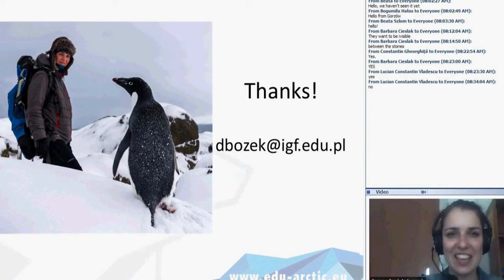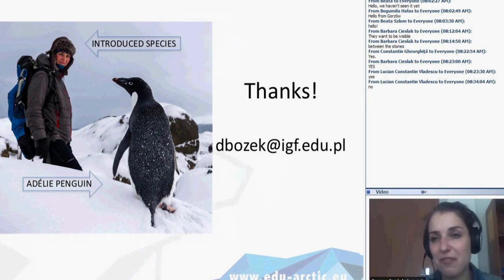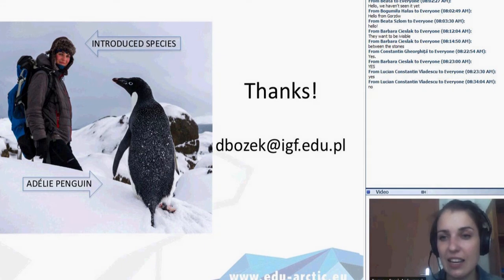This is the end of the presentation. There is also information about introduced species versus native species — the Adélie penguin is native and typical for King George Island and the whole Antarctic, as it's a very common species. Introduced species means there are no native human citizens on the Antarctic — all those who are there work on one-year or shorter contracts as scientists, technical workers, and administrative workers. The native species shown in the photo is the Adélie penguin. We have a few minutes if you have any questions concerning our topic.